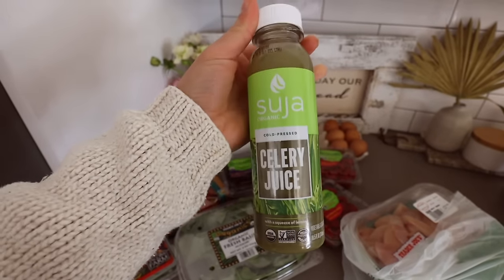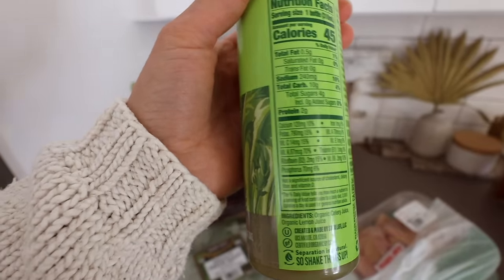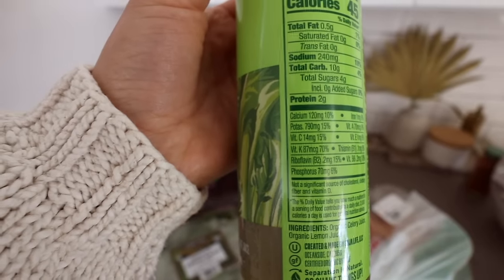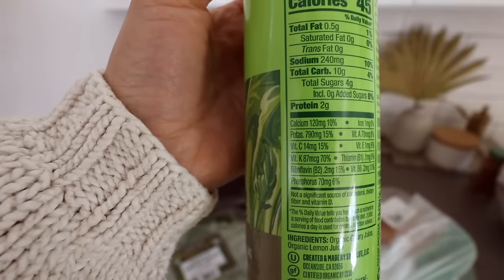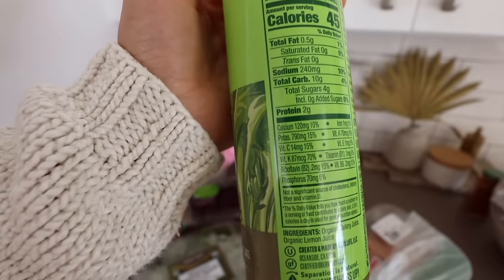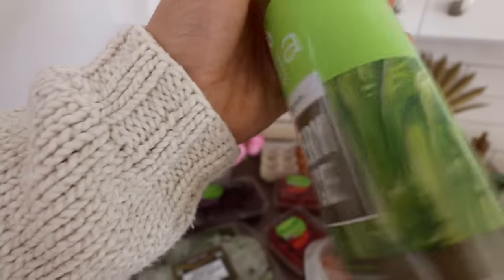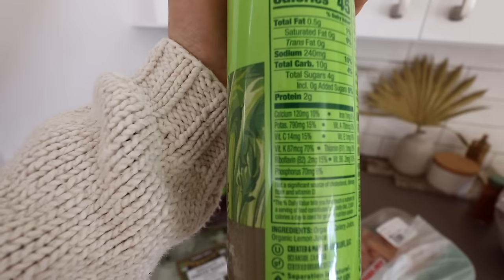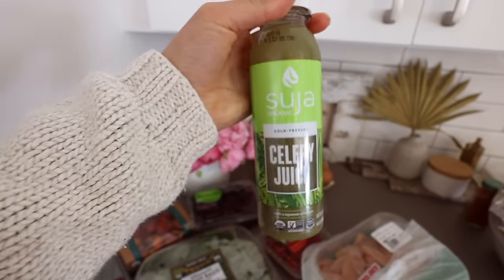I got this celery juice. I want to start juicing it myself. I was just shocked by how much vitamin K is in it, but pay attention to the amount of potassium — just look at that: 790 milligrams. That is absolutely outstanding. And the vitamin K content — because of the amount of potassium, this makes me want to start juicing my own celery, because I did not realize just how much potassium is really in it.